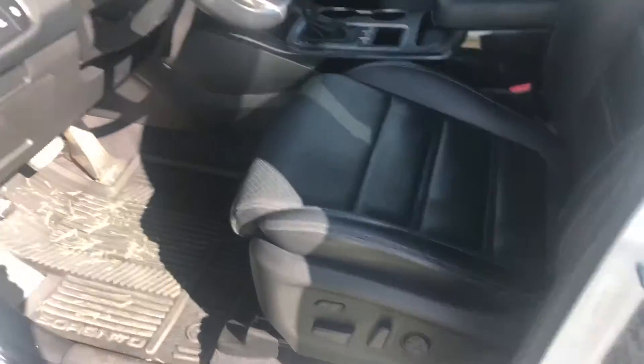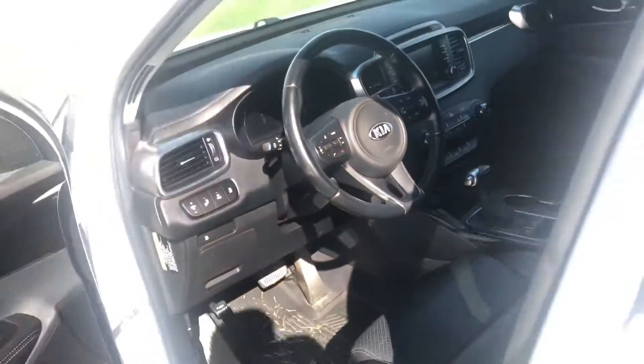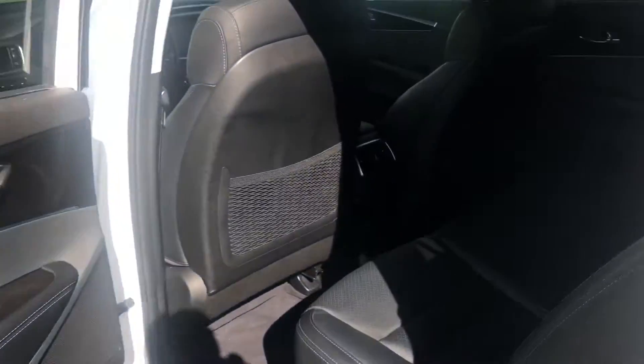Memory seats, power driver seats, backup camera, traction control, Bluetooth — a lot of technology here, as well as the steering wheel. Heated seats at the front. If you're not familiar with the second row, this is a nice leather interior.